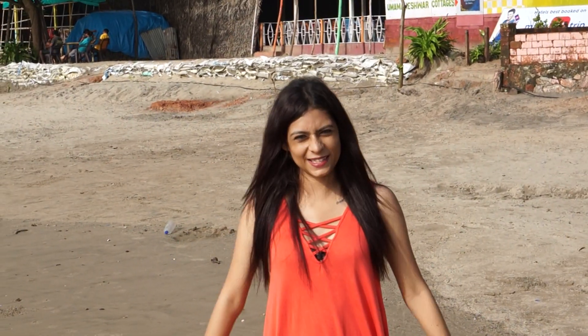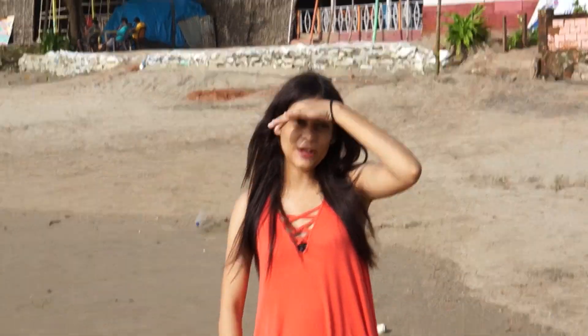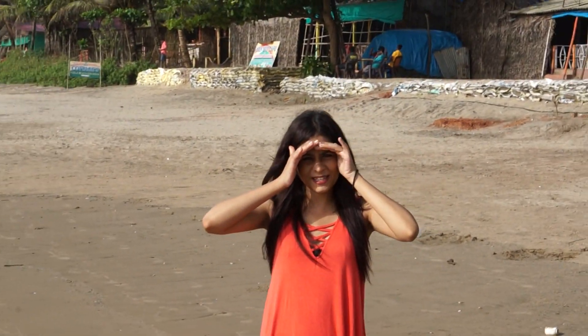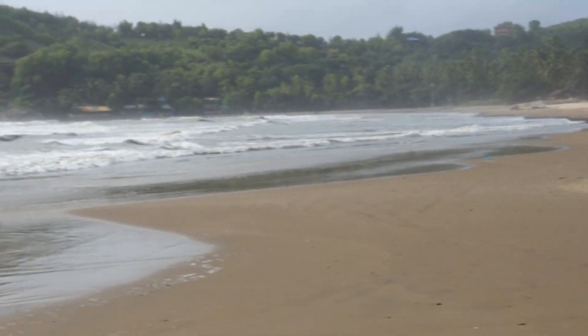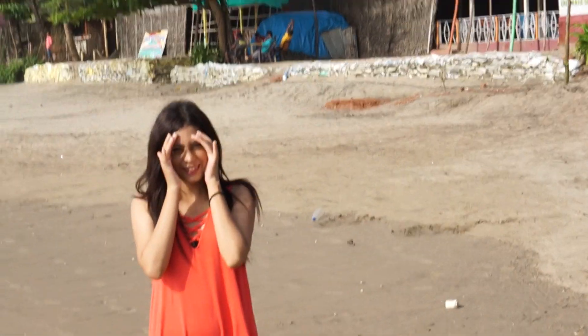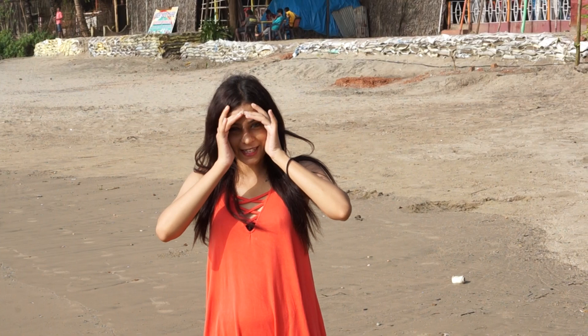Welcome to Ingeni.xyz. As you guys know I am on this Yokarna trip. This is Kolle beach and I am standing here right now. Let me tell you something about this beach.